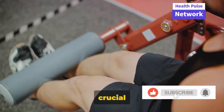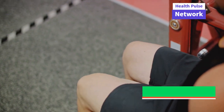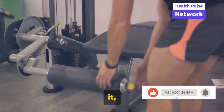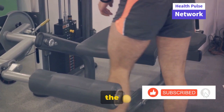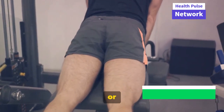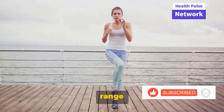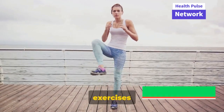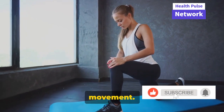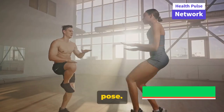Strength training is crucial because it targets the muscles around the knee, like the quadriceps and hamstrings. By building these muscles, you provide more support for your knee joint, reducing the pressure on it, and in turn, reducing the risk of injury. A good example would be leg presses or squats. Flexibility exercises, on the other hand, focus on improving the range of motion in your knees, helping to stretch and elongate the muscles, reducing stiffness and promoting better movement. Think of exercises like hamstring stretches or yoga poses like the warrior pose.